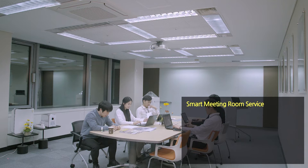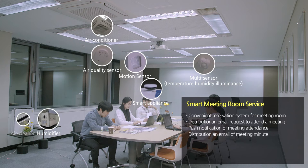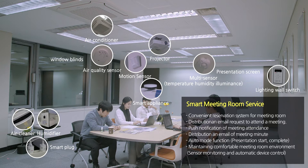Also, service devices including smart appliances, temperature, humidity, illuminance, air quality, and motion sensors, air conditioners, humidifiers, air cleaners, and smart plugs in the meeting room are used to maintain a comfortable meeting room environment. These devices also offer instant environment setting at the beginning and end of a presentation through batch controlling of projectors, screens, window blinds, and lighting.